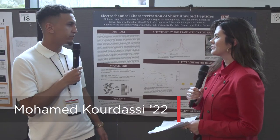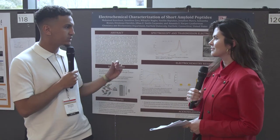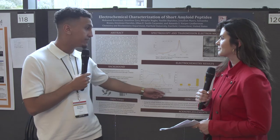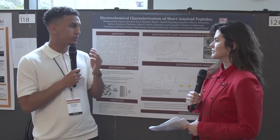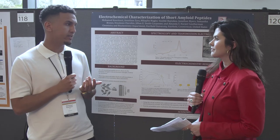I've been working on this project for a year and a half already. We're interested in a sequence of peptides present in Alzheimer's disease, which is KLVFFAE. And one of our main hypotheses is that we believe that when we change the tryptophan for phenylalanine, you get a higher conductivity in the peptide.